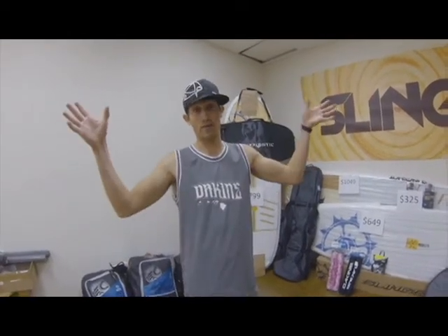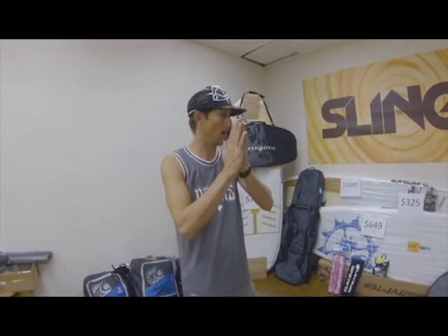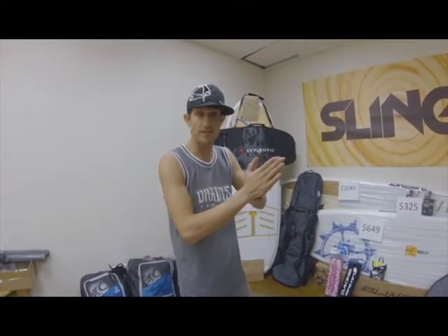Phil Midler here with Houston Kite Boarding and it's finally Black Friday. We've been waiting for it all year. We're ready to do some deals. Ready for those paddle board prices? We got them.